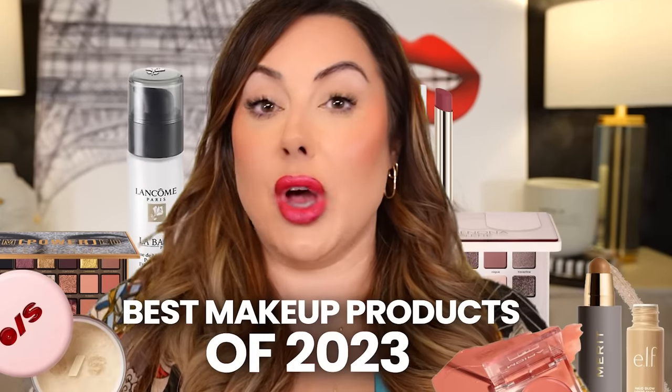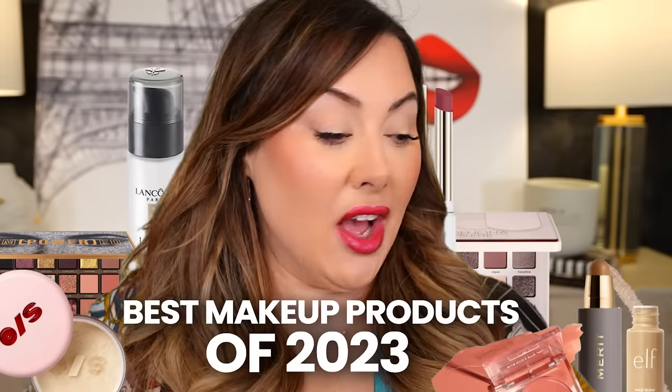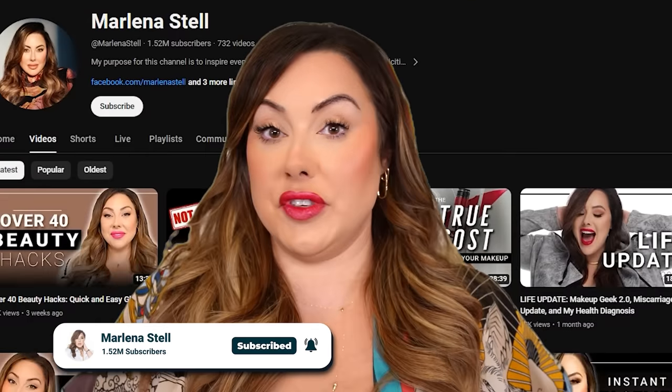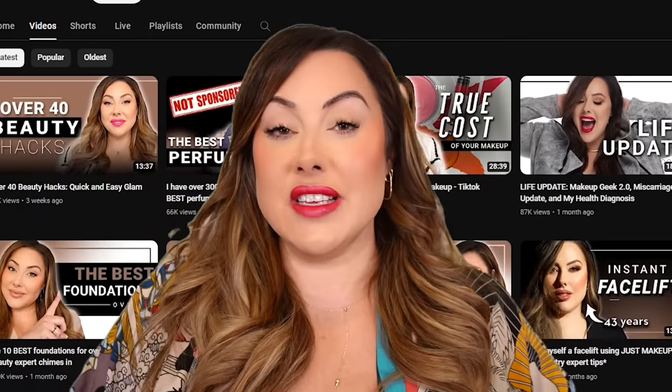We are talking today about the best makeup products of 2023 — hands down, these items I consistently have used over and over again. If you're new to my channel, my name is Marlena. I've been a cosmetic product developer for over 15 years, so when I test products and find things that I love, I'm really picky on makeup formulation, packaging, all of that. I want to show you what I believe are my favorite products of 2023.